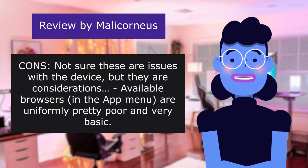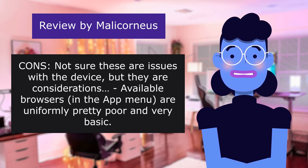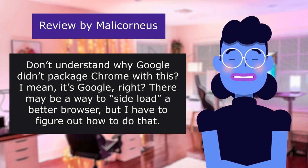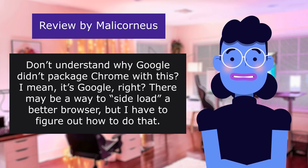Cons — not sure these are issues with the device, but they are considerations. Browsers in the app menu are uniformly pretty poor and very basic. Don't understand why Google didn't package Chrome with this — I mean, it's Google, right? There may be a way to sideload a better browser, but I have to figure out how to do that. Sigh.